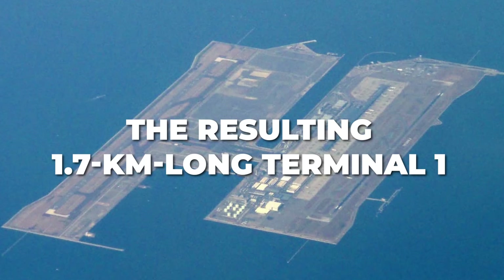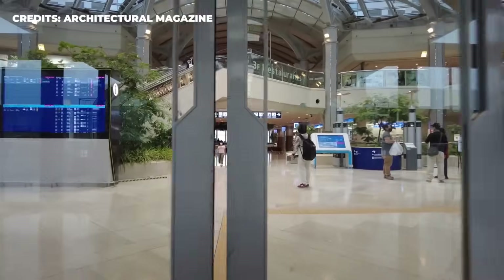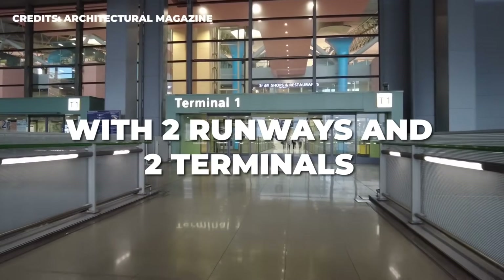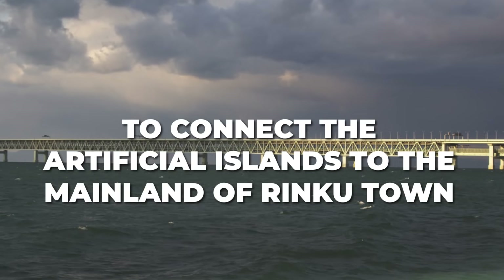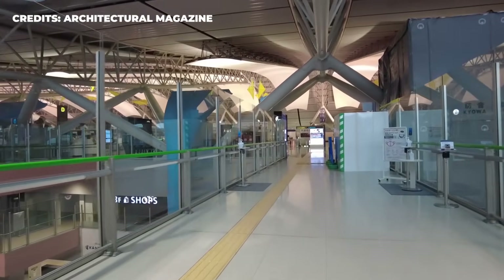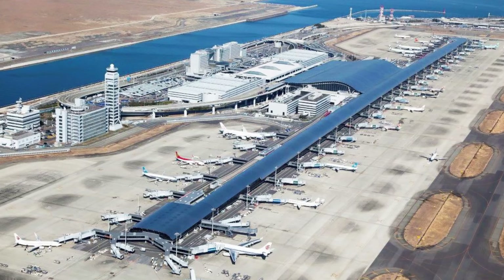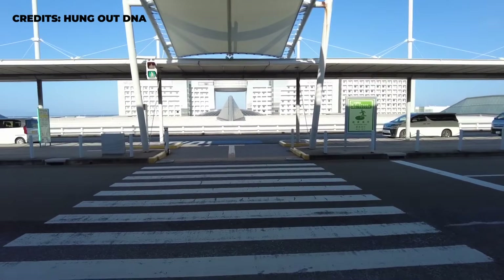The resulting 1.7-kilometer-long Terminal 1, built by renowned Italian architect Renzo Piano, is considered the longest airport terminal in the world. Eventually, by 2008, the Kansai International Airport was operating in full swing with two runways and two terminals. Engineers also built a $1 billion bridge to connect the artificial islands to the mainland of Rinku town. These efforts earned the project high praise, with the American Society of Civil Engineers honoring the airport as the civil engineering monument of the millennium. By 2008, the Kansai International Airport had an official price tag of $20 billion, making it the most expensive civil construction of its time.